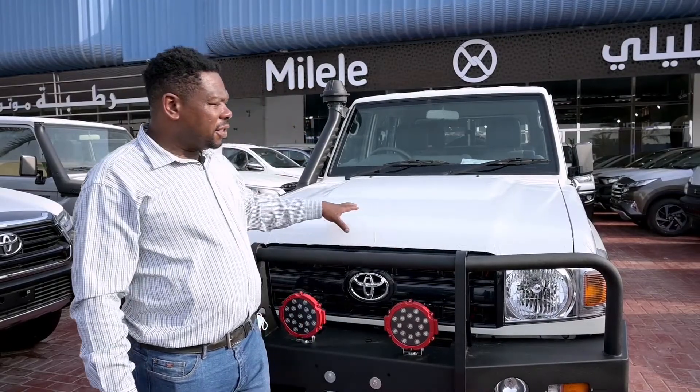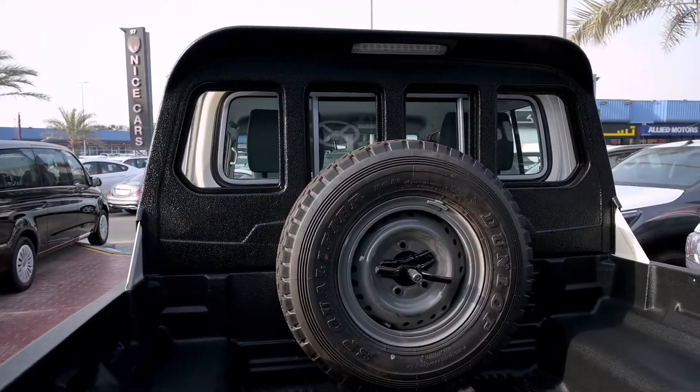Good day to you all. I'm Lincoln from Melele Motors. Today I have the LC79 double cabin with me.